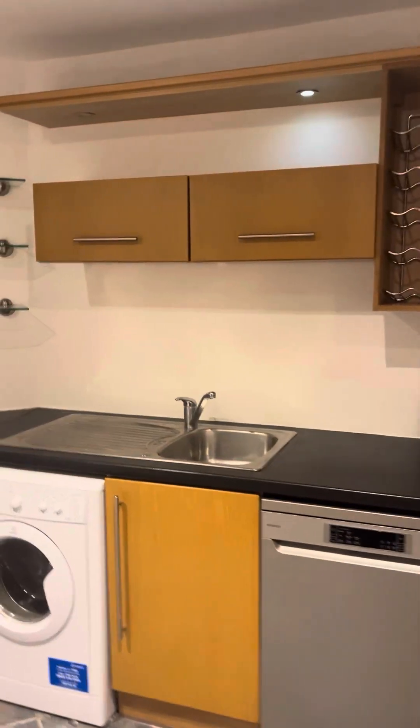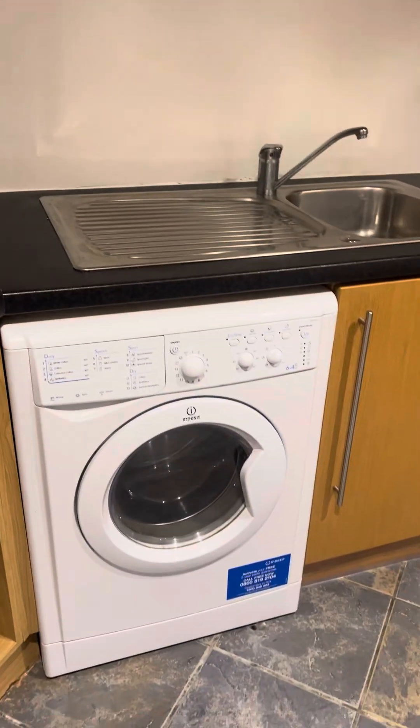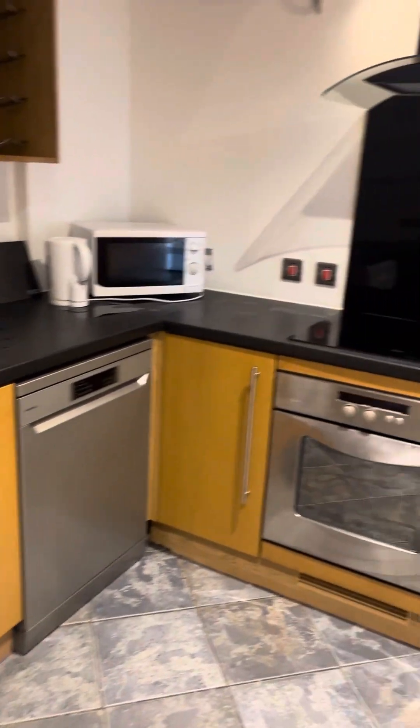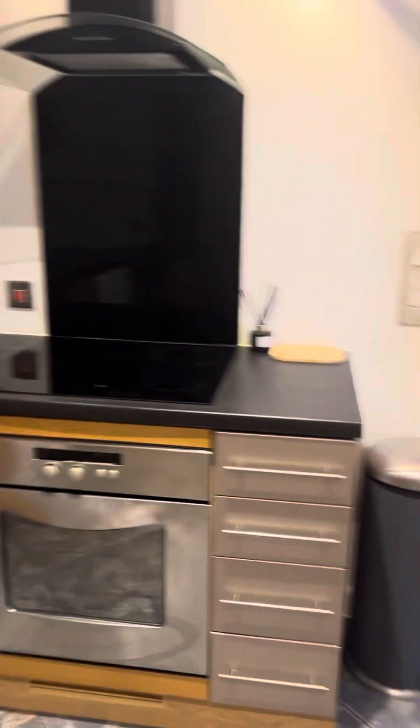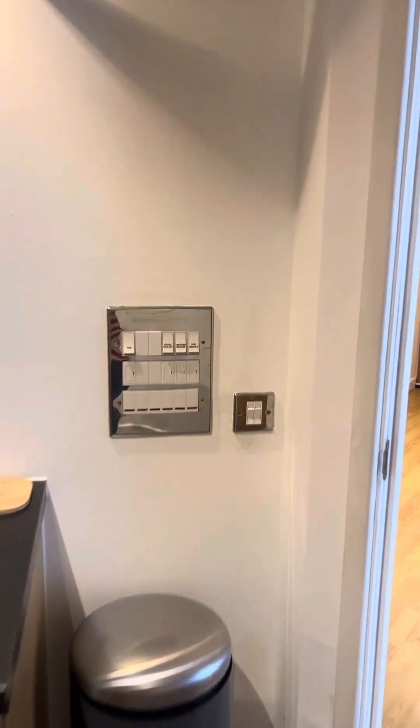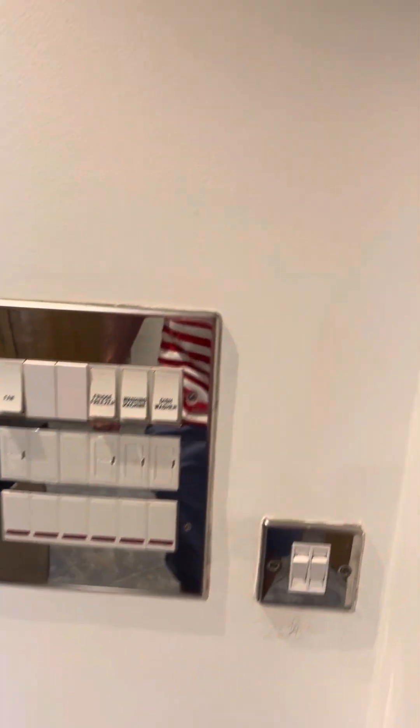Electric heaters. Kitchen area — you've got a fridge freezer in here, a washer dryer, dishwasher, oven and extractor. Plenty of storage for two people, with drawers and a panel here for all the electrics.